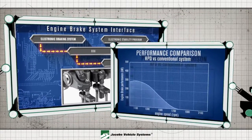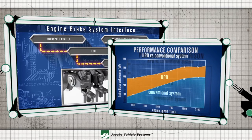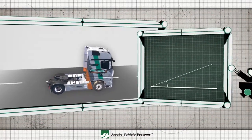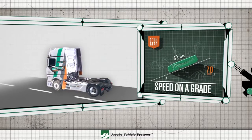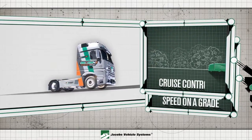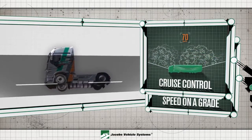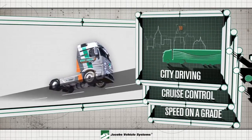In comparison to conventional braking systems, Jacobs HPD provides 100% more power where you need it at lower RPMs. The value of the HPD technology can be realized in many ways, whether it's controlling your speed on a grade, with cruise control, or even in stop-and-go city driving.